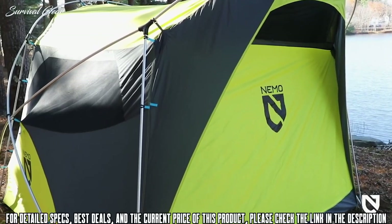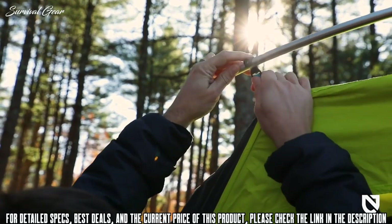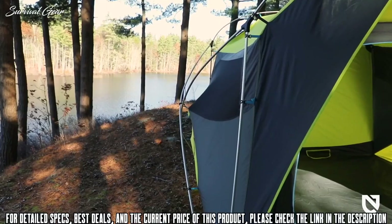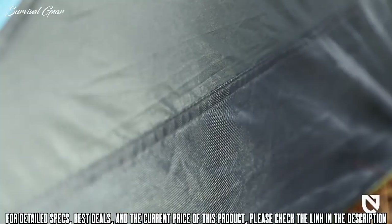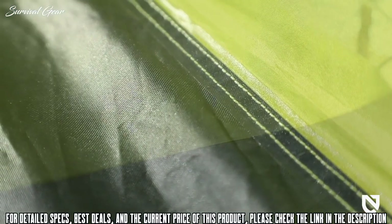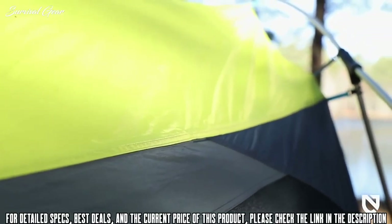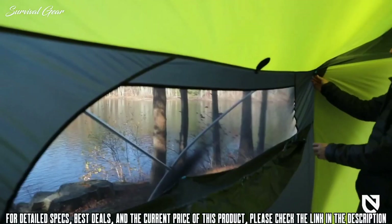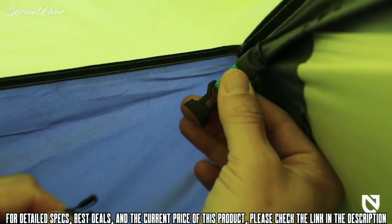Wagon Top's streamlined pole configuration and single-walled construction simplifies setup so you can spend more time relaxing at camp. The hubbed pole structure supports Wagon Top's vertical wall design for increased livable space. We use the most durable water-resistant fabrics like rugged 300D polyester on the floor and 75D polyester throughout the canopy for greater longevity. Panoramic windows with no-see-um mesh offer great views and ventilation, closing easily from the inside with updated buckles for privacy and weather protection.